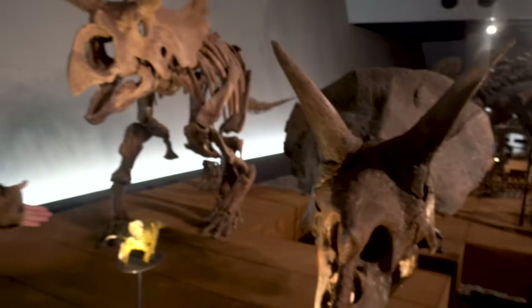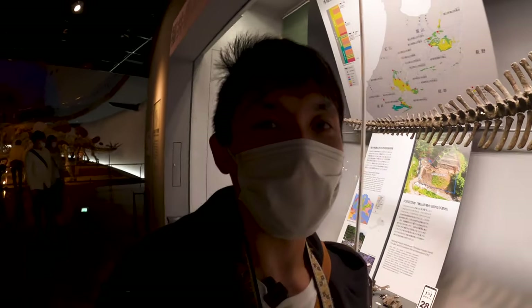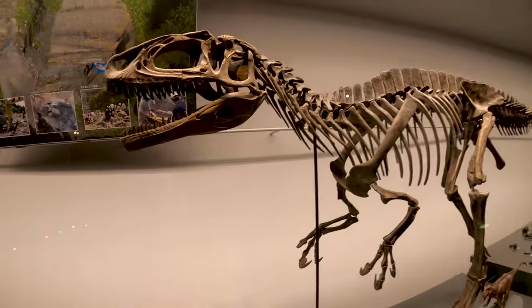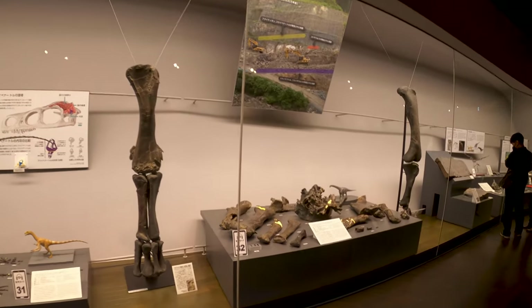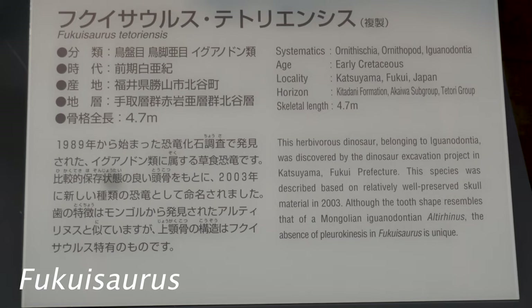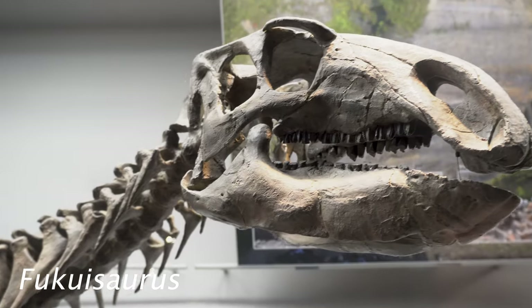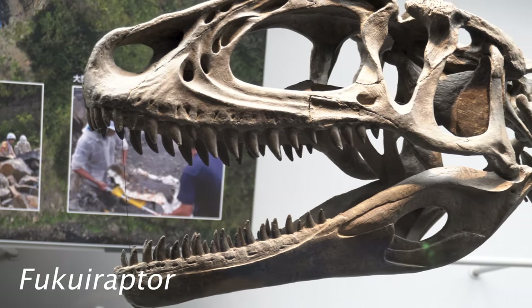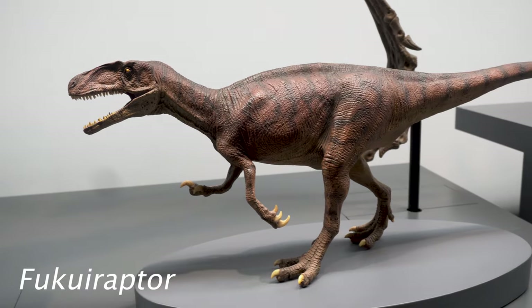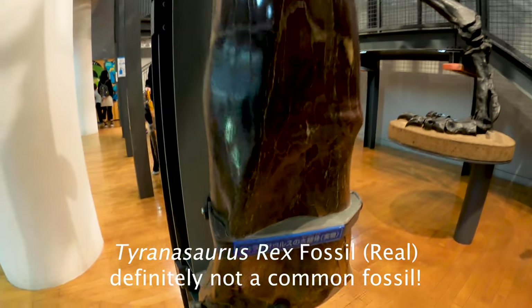One of my favorite dinosaurs — the Triceratops. We finally made it to all the dinosaurs that were discovered in the Fukui area. They've actually named this one the Fukuisaurus, and this one's the Fukui Raptor. Pretty awesome that they've discovered so many different dinosaur species here in the Fukui area. And see here, these giant bones belong to what they call the Fukui Titan.